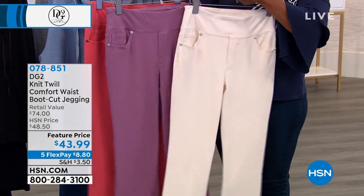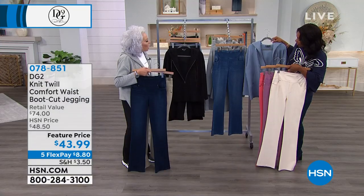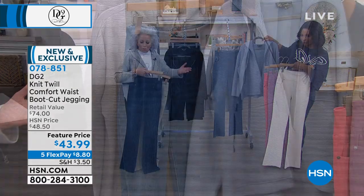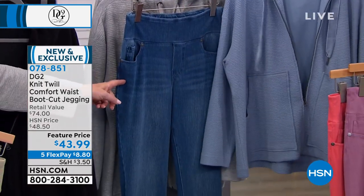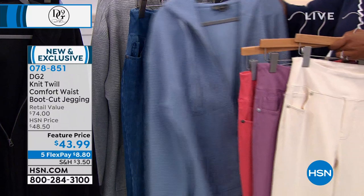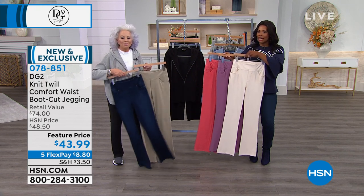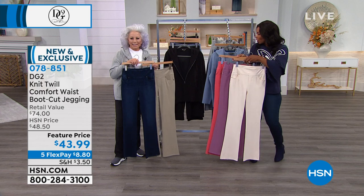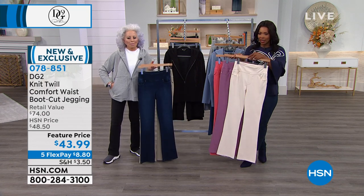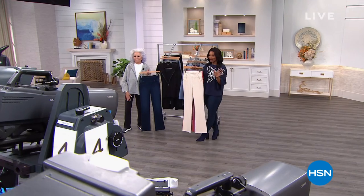That purple color goes with the first sweatshirt we showed, as does the cream. I made sure the blue was a perfect match back to indigo, chambray, and midtone. Because it's knit, and the whole concept of DG2 in downtime is that it's so comfortable — it all blends and works together. We do have to take a break because so many of you are calling in for the hoodie. If you want the knit twill boot cut jeggings as well, go ahead and pick those up. We've got another 30 minutes in this hour — hang out with us.